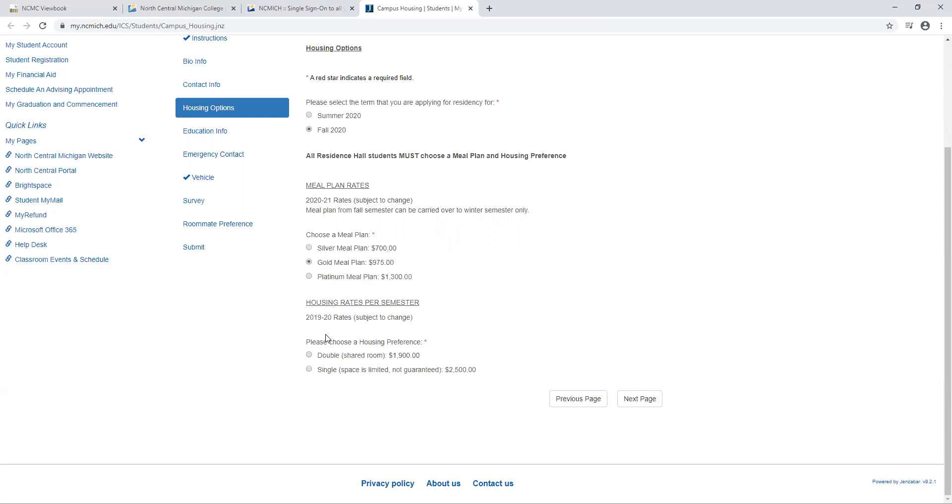After you choose your meal plan you're going to go down and choose between double occupancy or single occupancy. Double occupancy is where you would share a room as well as have suite mates on the other side of the bathroom. A single is where you would have a bedroom to yourself and share a restroom with your suite mates next door. Singles are not guaranteed but you will only be charged the single price if you are given a single room.